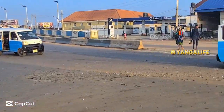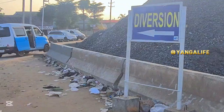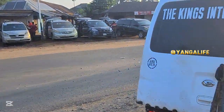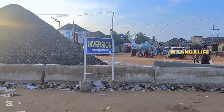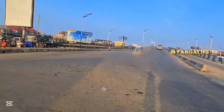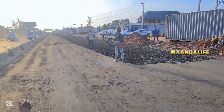Today we are at the Bini-Asaba Expressway where road construction is ongoing. The company constructing this road is Heartland, an offset of Cetraco Construction Company. The system of road construction here is concrete road construction.